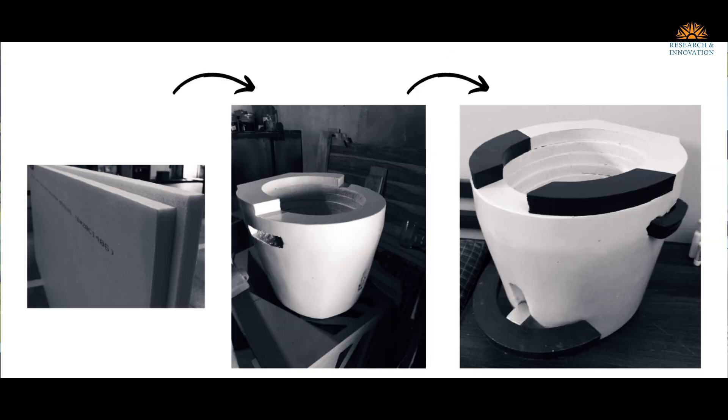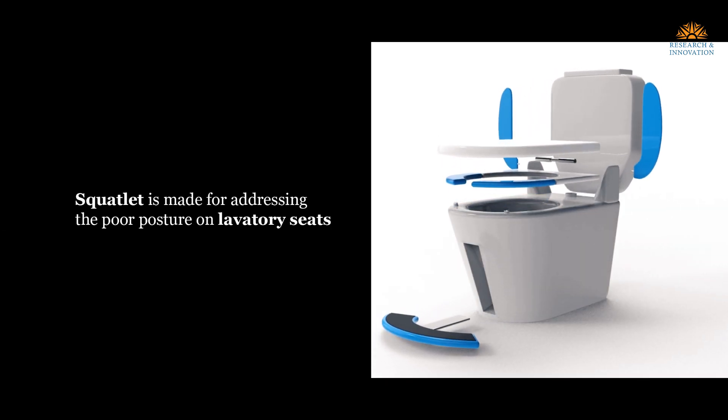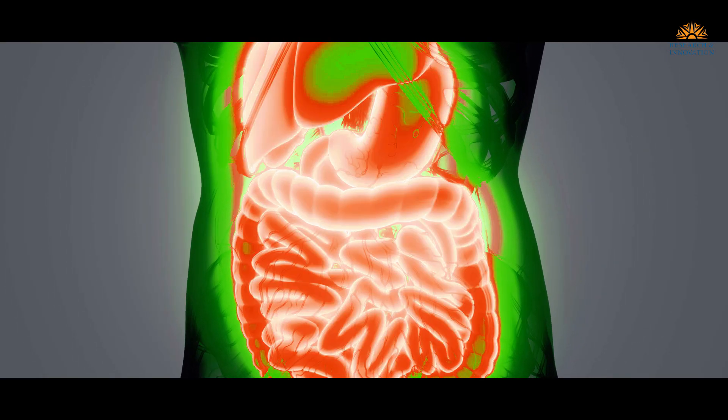This aligns the rectum for more efficient elimination. Quartlett is made for addressing the poor postures on lavatory seats, and it improves overall digestive health and wellbeing.